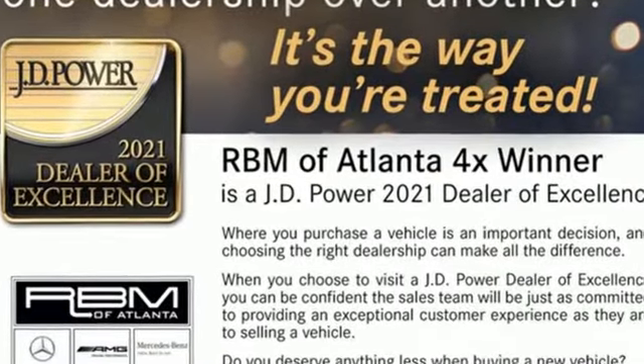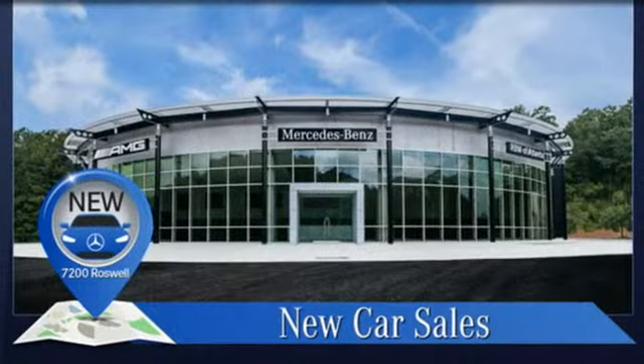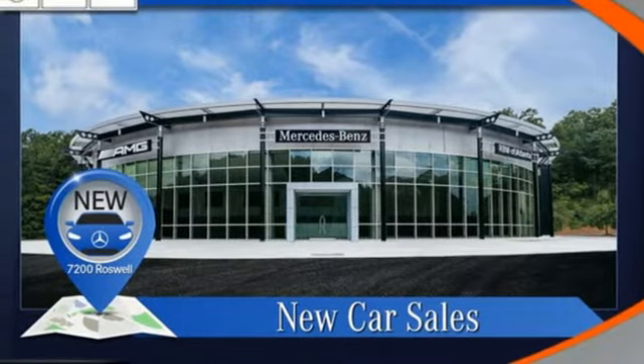Integrated navigation system with voice activation. Front heated and ventilated leather bucket seats. Wi-Fi hotspot. Express open and closed tilting sunroof. Automatic transmission.